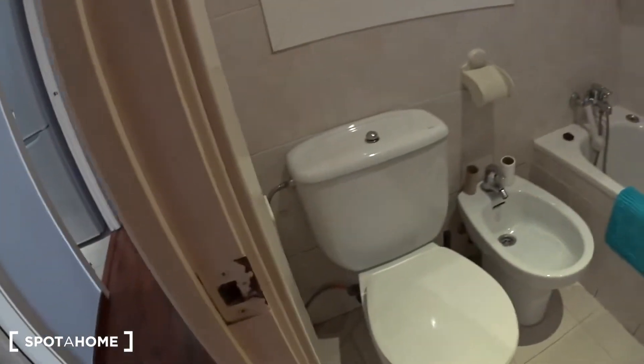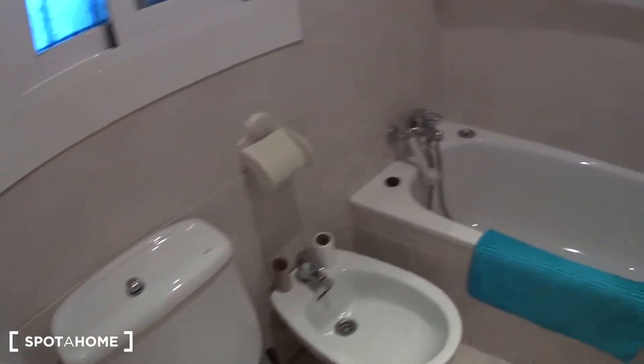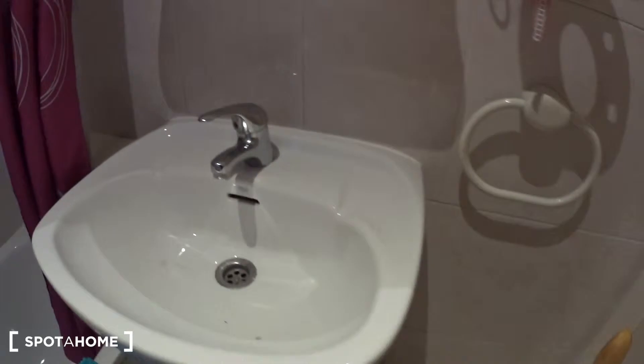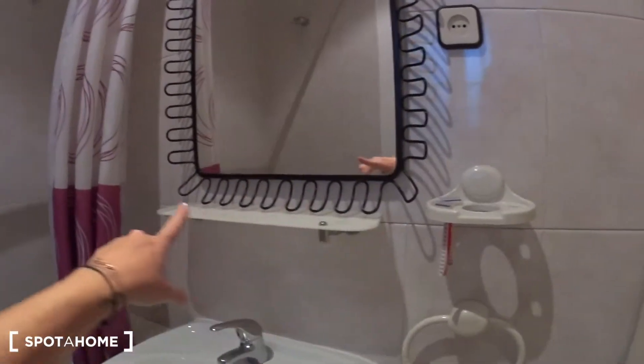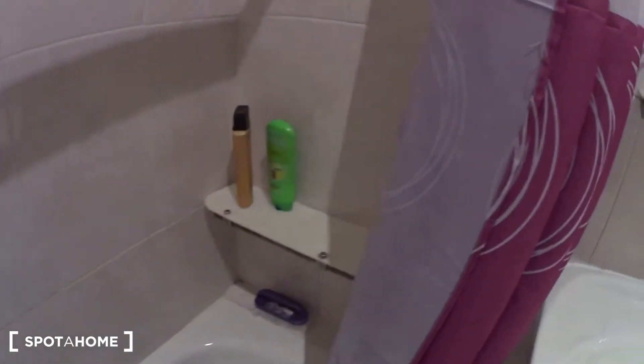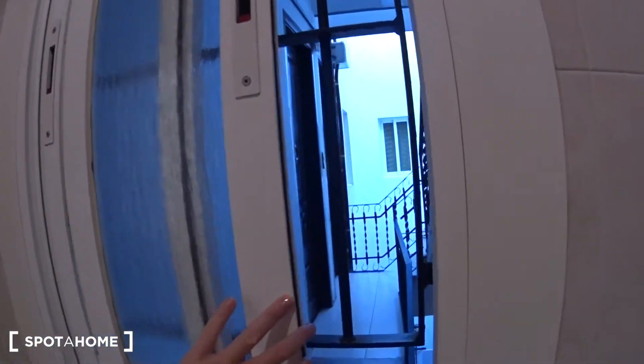Just in front, before getting to the living room, you have the bathroom. Behind the door you have the sink, the mirror, and a small shelf where you can hang your toothbrushes. The towel is here. You have a bathtub — really cool — with a small shelf on the side, a bidet, the toilet, and a small window over the staircase. This is the bathroom.